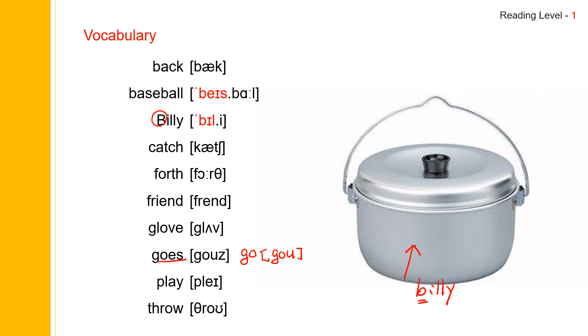Back. Baseball. Billy. Catch. Forth. Friend. Glove. Goes. Play. Throw.